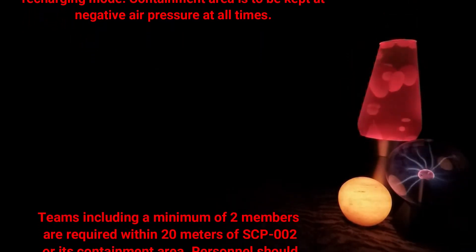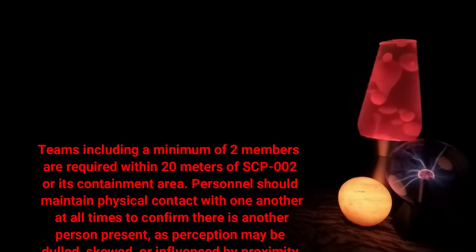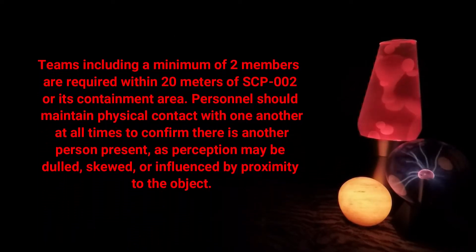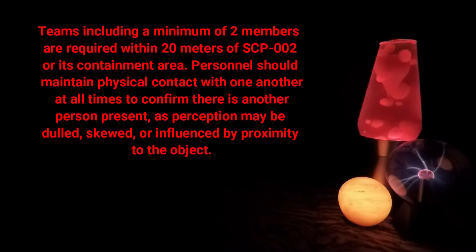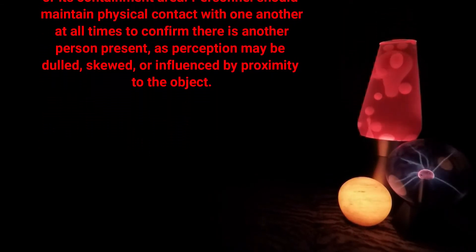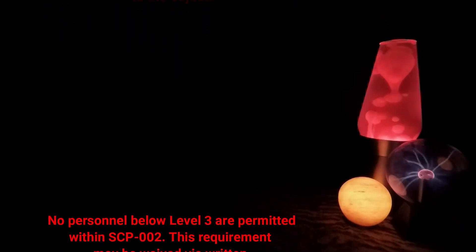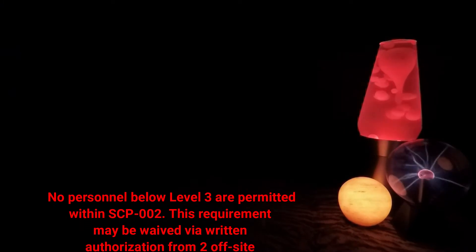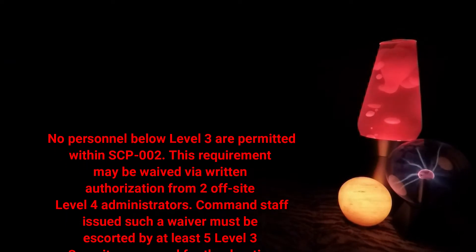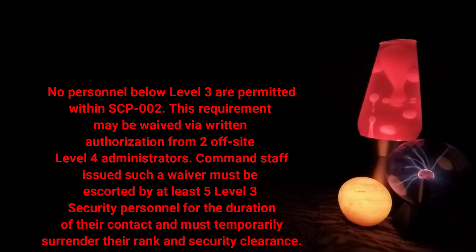Teams including a minimum of two members are required within 20 meters of SCP-002 or its containment area. Personnel should maintain physical contact with one another at all times to confirm there is another person present, as perception may be dulled, skewed, or influenced by proximity to the object. No personnel below level 3 are permitted within SCP-002. This requirement may be waived via written authorization from two off-site level 4 administrators.